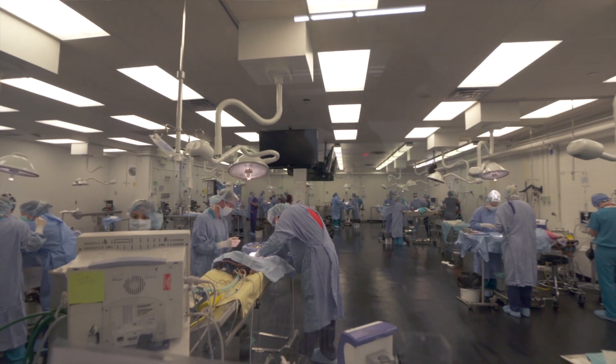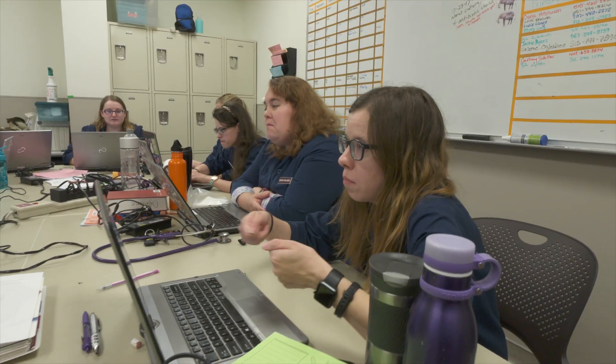We saw a lot of intricate surgeries and we did a lot of herd management stuff in the rounds room when we weren't seeing patients.